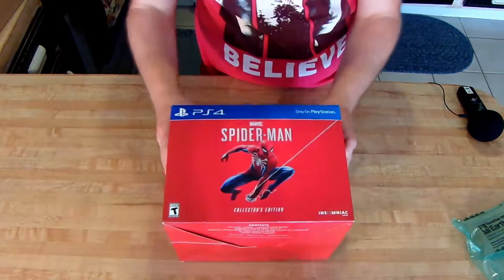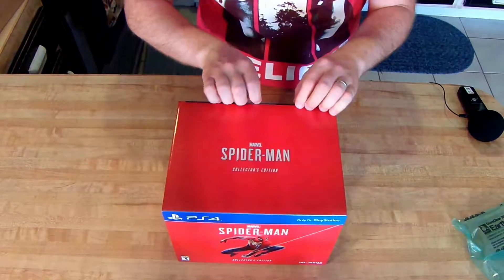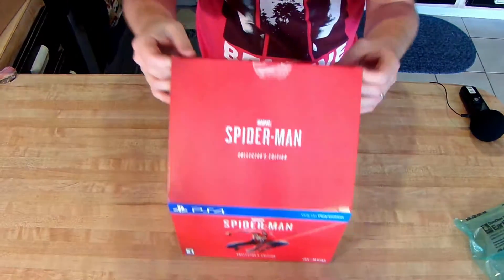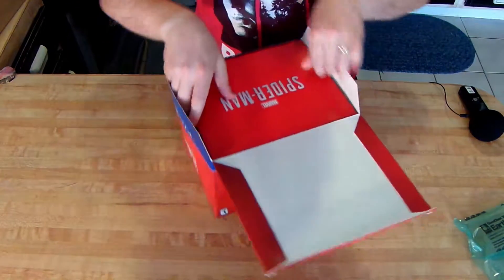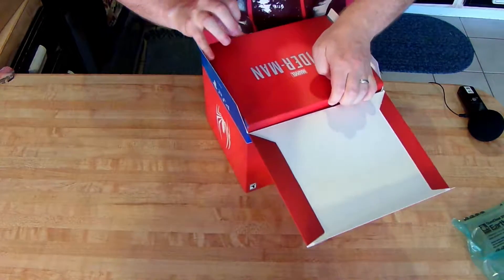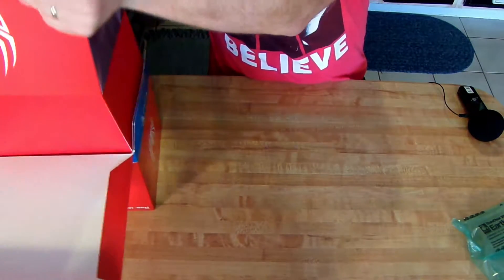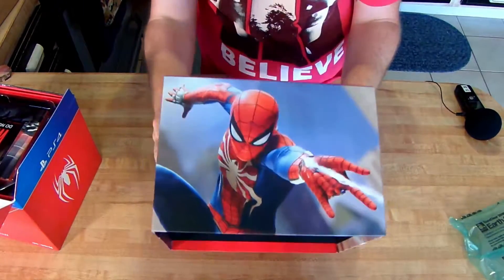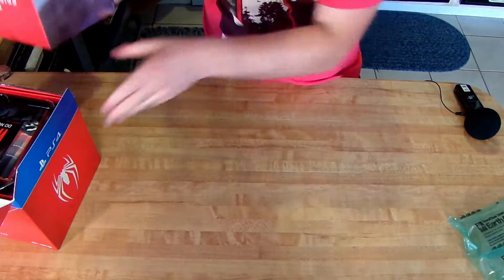And there's the collector's edition Spider-Man for PS4. It's actually a box within a box — so that's what that inner box looks like. I wish I had cut the tape on this one too. Let me go ahead and get this open — I pretty much know what's inside, but I'm still excited.